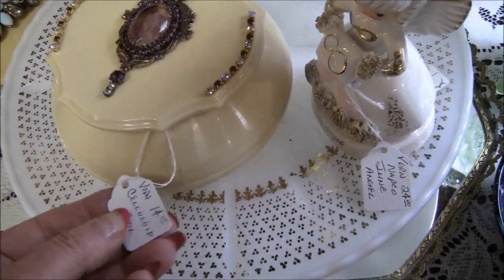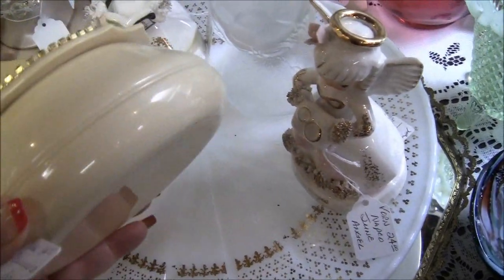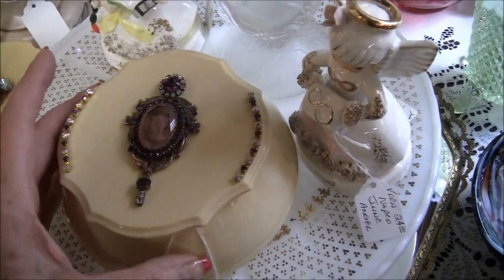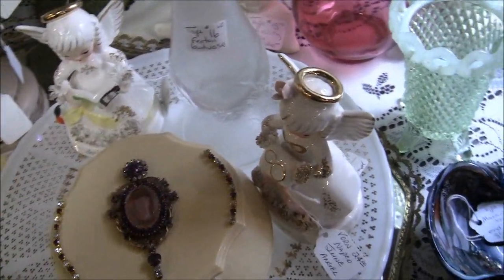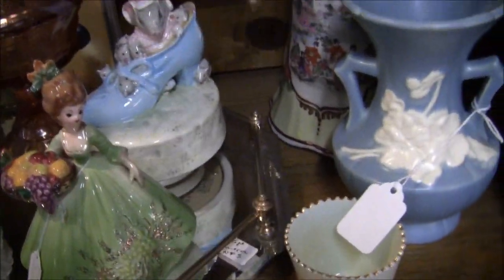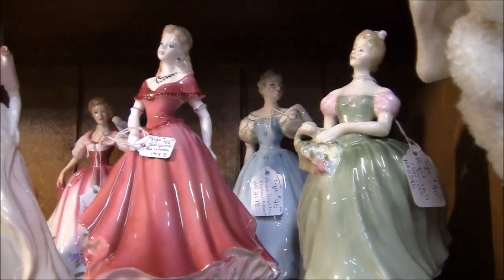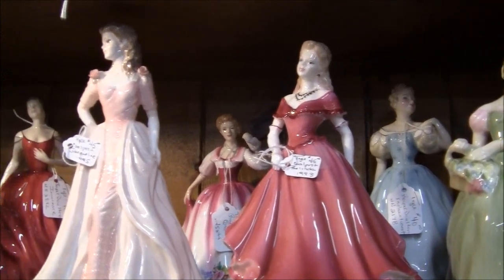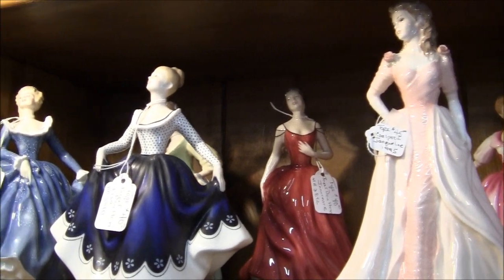What is this? A celluloid box. What is celluloid? It's a plastic. They're pretty. Are they collectible? I don't know — I'm not familiar with celluloid. But if you see something here you like, let me know. Look — they're all figurines, all women. Isn't that beautiful? They're all $40.